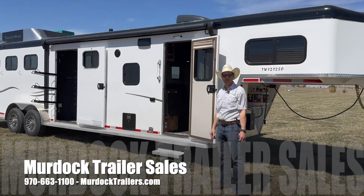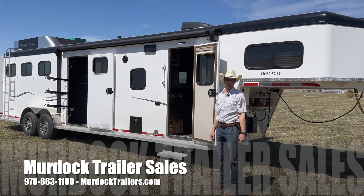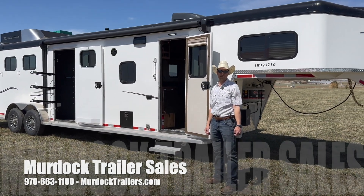For more information on this trailer, give us a call at 1-800-688-8757 or visit our website at murdocktrailers.com.